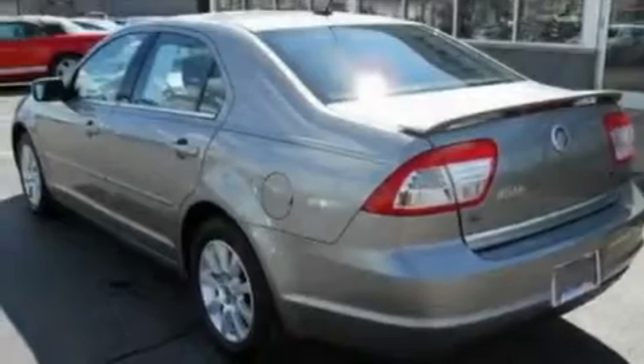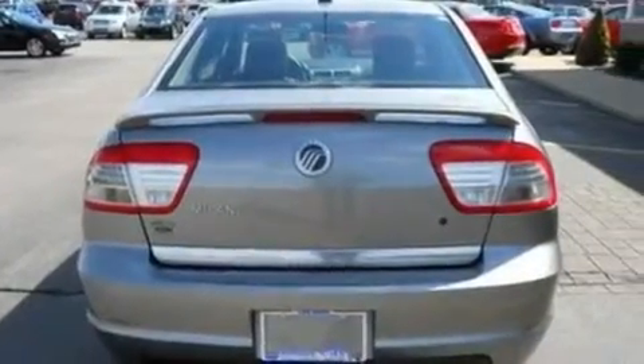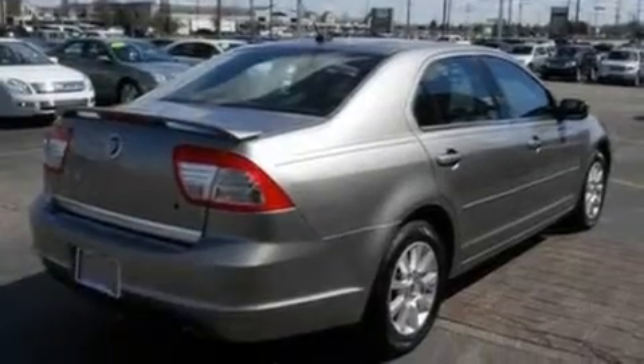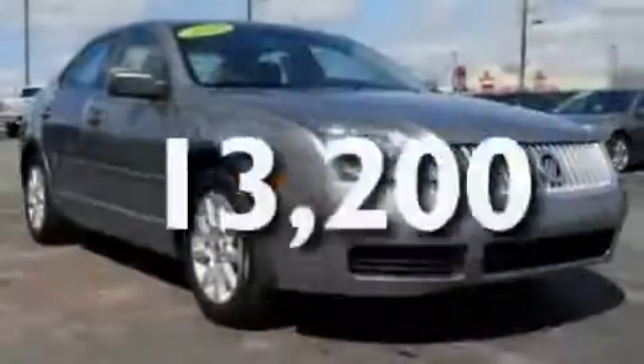Its top features include a power driver's seat, cruise control, heated side-view mirrors, a CD player capable of reading MP3s, a security system, an illuminated driver's side vanity mirror, a low-tire pressure indicator, an anti-lock braking system, keyless entry, and this vehicle has fewer than 14,000 miles on the odometer.